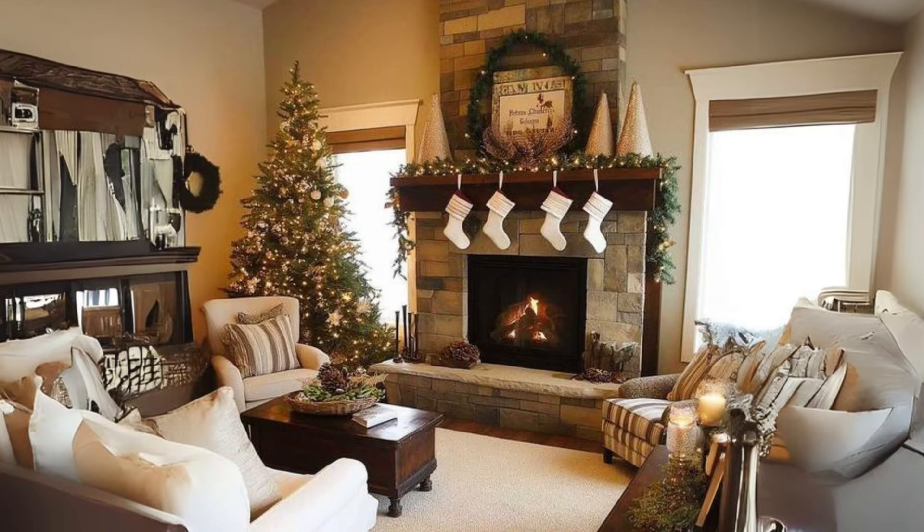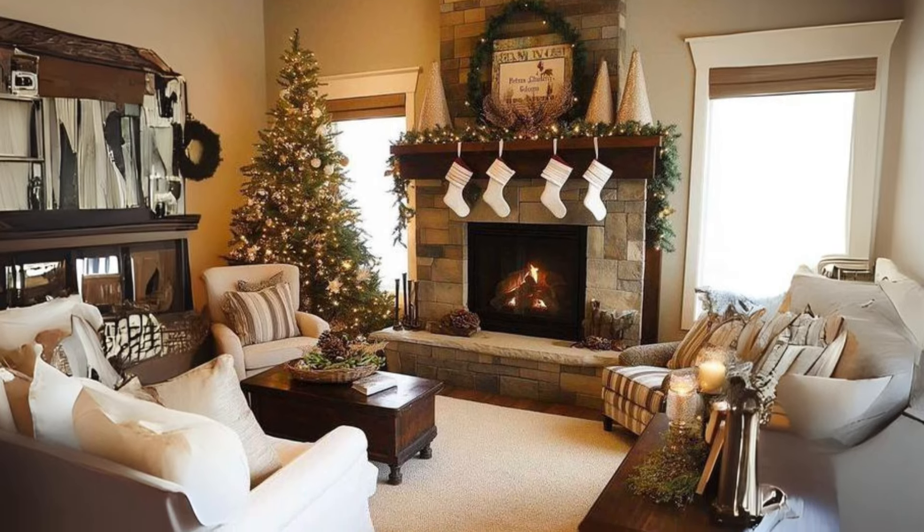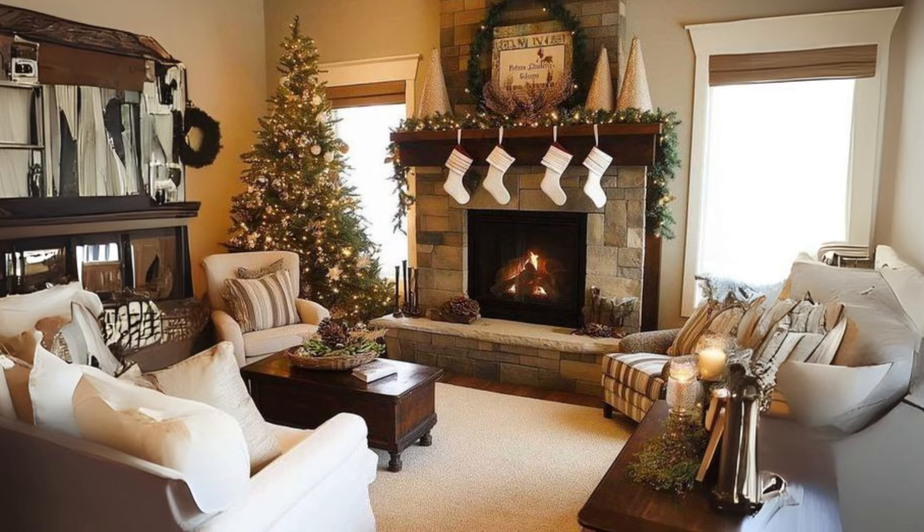Rustic fireplace decor. Decorate your fireplace with pine cones, berry sprigs, and a large garland. Add a few pillar candles for a cozy effect.